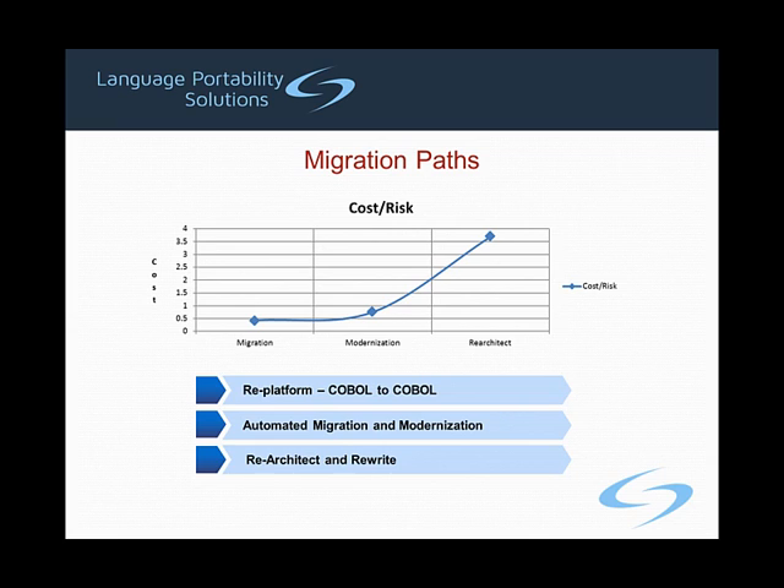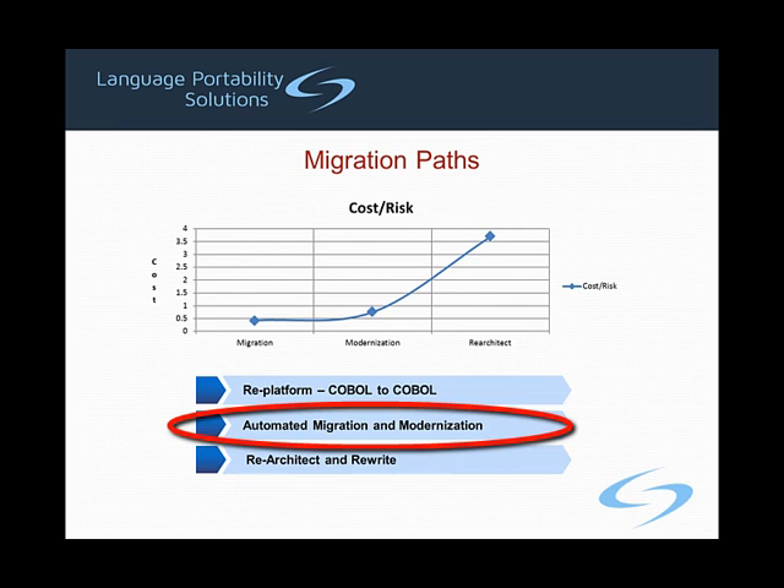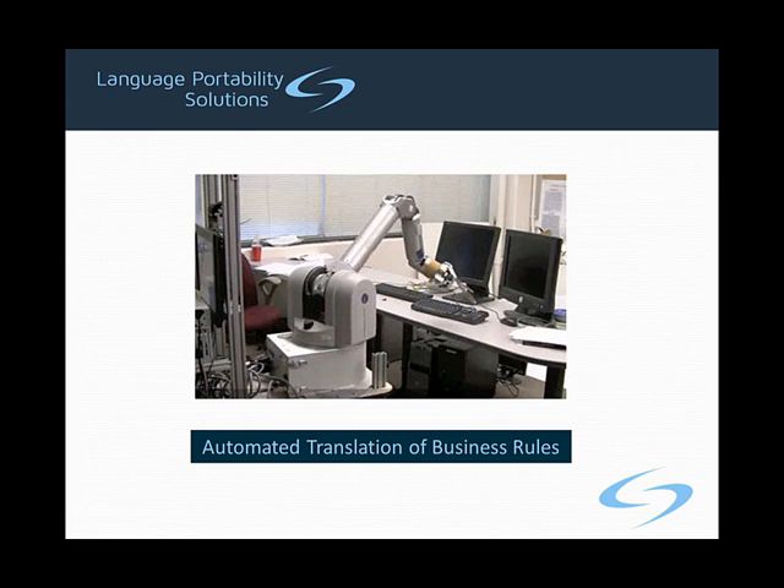The final migration path, and the one that Language Portability Solutions offers, lies in the middle. Our technology is targeted to provide the maximum amount of modernization possible before the cost and risk accelerate to an unacceptable level. We use advanced analysis and compiler technology to automatically transform legacy COBOL applications into C-sharp with a degree of automation that exceeds 99.9%. This means that the existing business rules are automatically harvested from the legacy system and transformed into modern technology, eliminating the risk associated with re-architecting and rewriting while delivering most of the benefits.